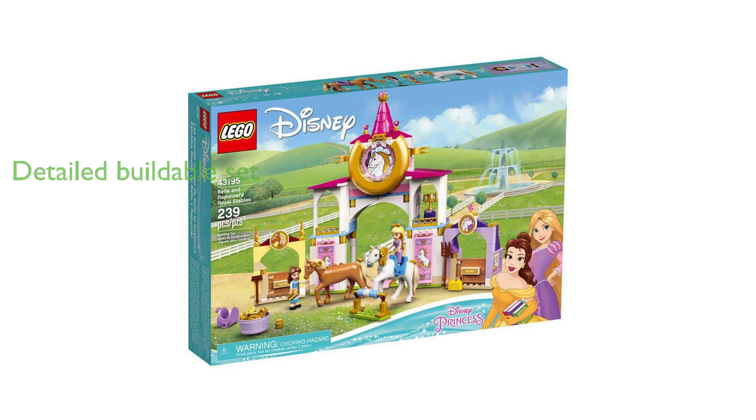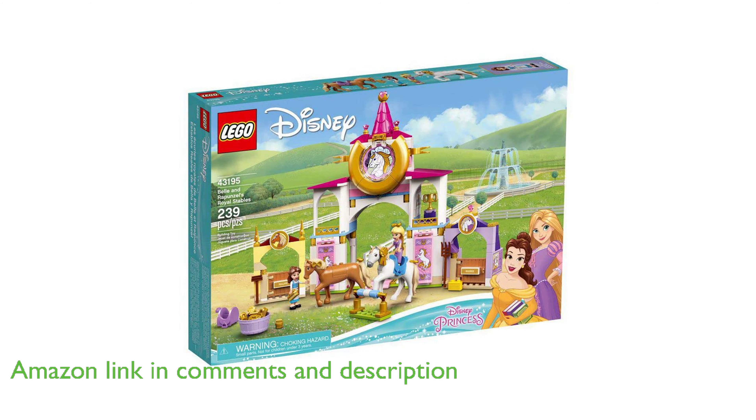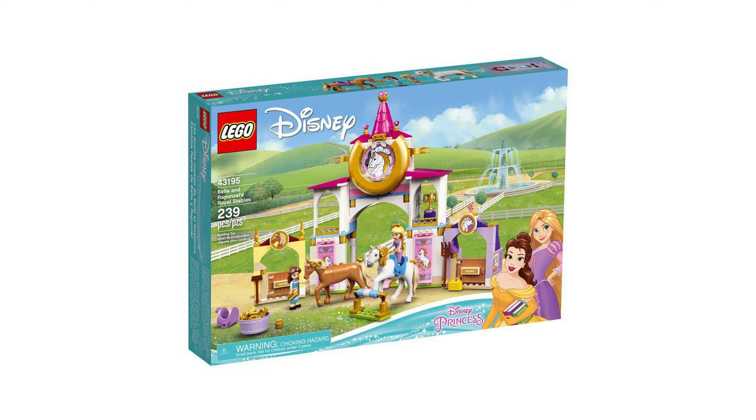The LEGO Disney Royal Stables 43195 is a detailed buildable toy set that can thrill any Disney princess fan who also loves horses, featuring a large main stable with trophy and accessory rooms, a cozy attic space, and two smaller detachable horse stalls.